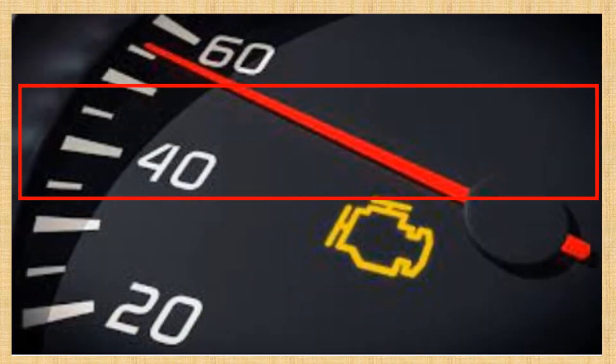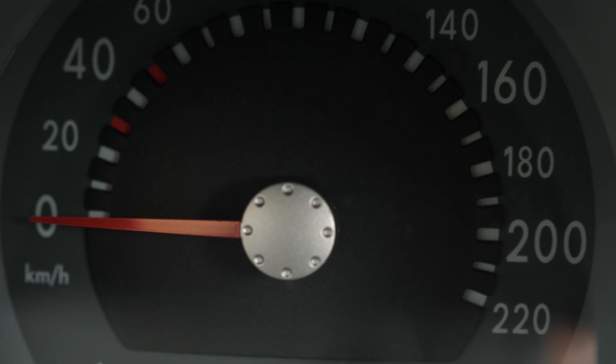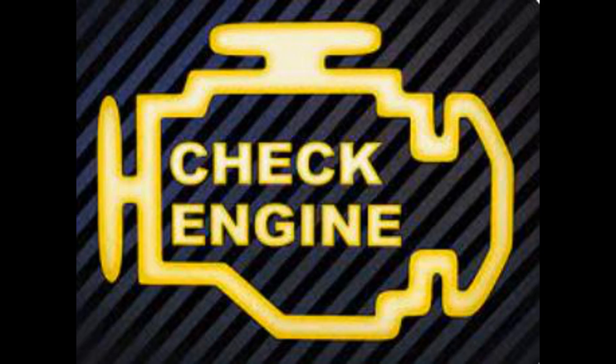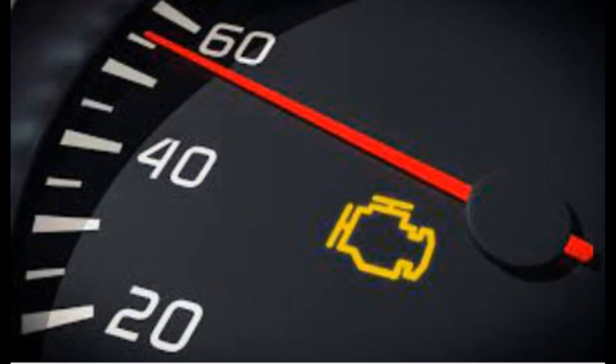Number 1: Check engine light illumination. A faulty purge valve can trigger the vehicle's onboard diagnostic system and cause the check engine light to illuminate. This is often accompanied by the storing of a trouble code related to the EVAP system.